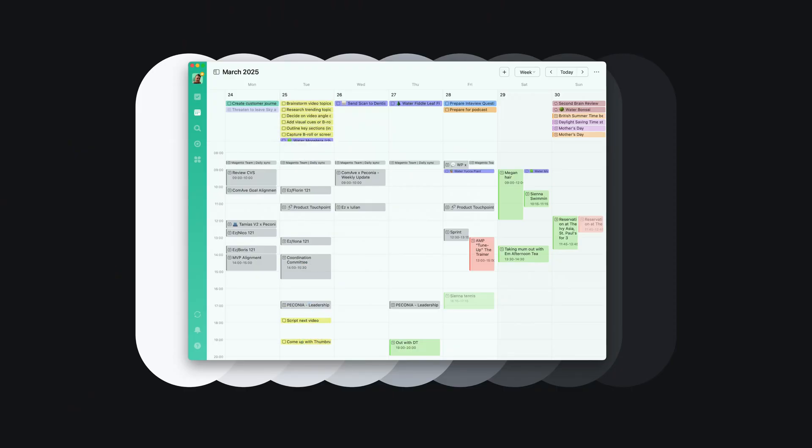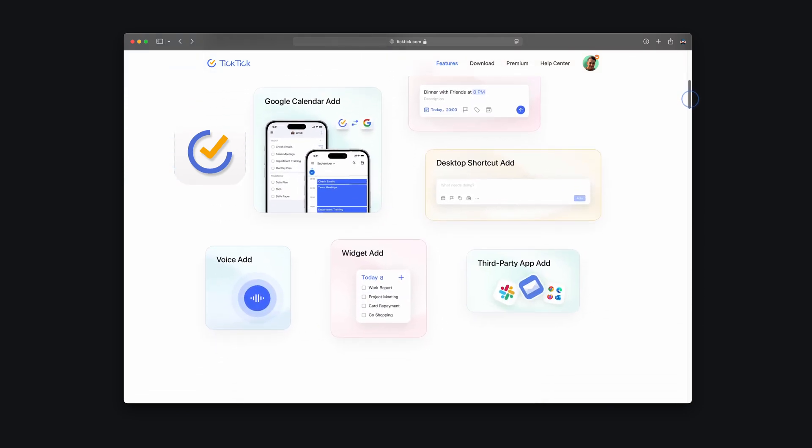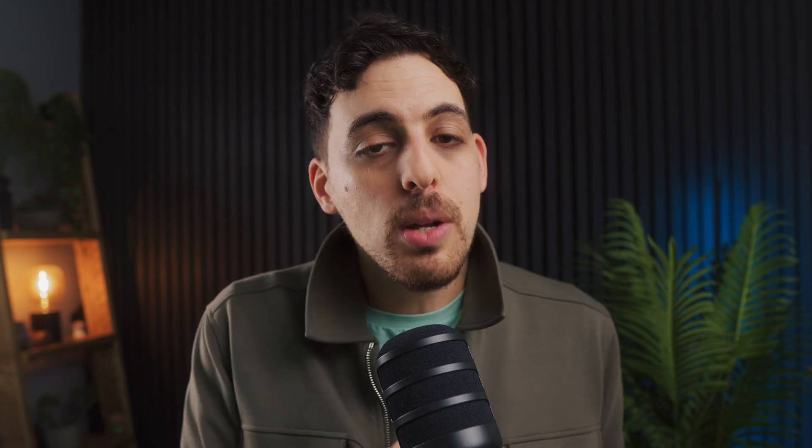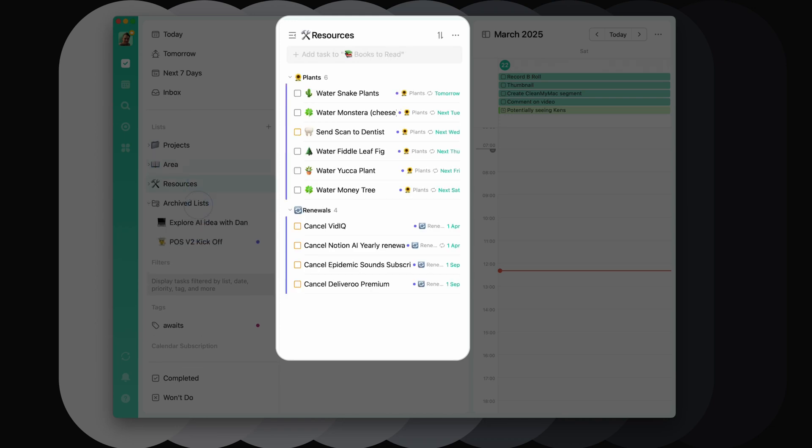Everything you do throughout the day and throughout the week incurs a cost to your time. So if you want to manage your time efficiently, the first thing you need is an app where you can capture everything that you do. I use TickTick, and it will be evident later on why I use this specific tool. You can pretty much use any to-do list to capture all of the different things you do throughout the day, including work, social life, family, and everything else. I use the PARA method, again, to organize all of my to-dos exactly the same way as in my Apple Notes.